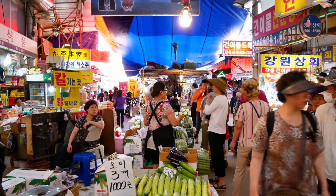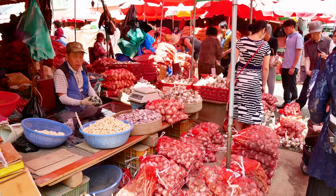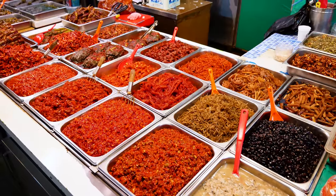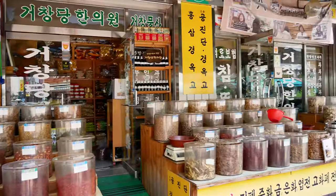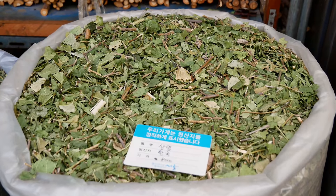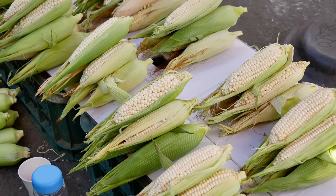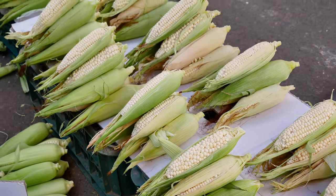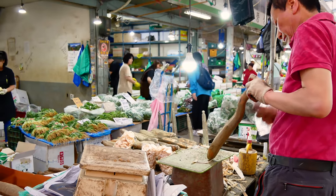I just arrived at Gyeongdong Market. It's one of my favorite markets here in Seoul, mainly because it's just full of amazing odors, smells, and visuals — lots of people, very interesting. There's a huge herbal market here, so you get a lot of medicines and teas in traditional old Korean style, like hanyak. Further in, there's a giant produce and meat area, fruit vendors, and all kinds of stuff — ridiculous amounts of food. This is one of my favorite places.